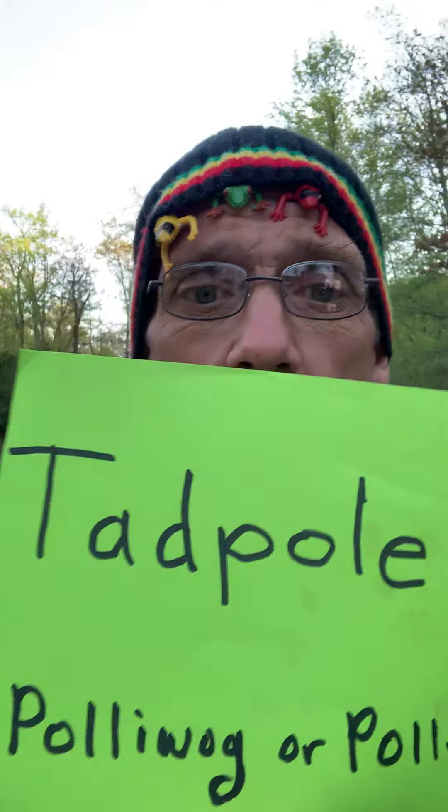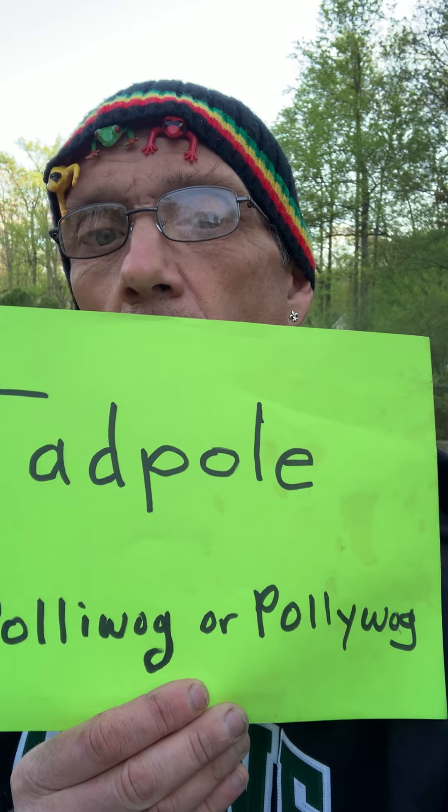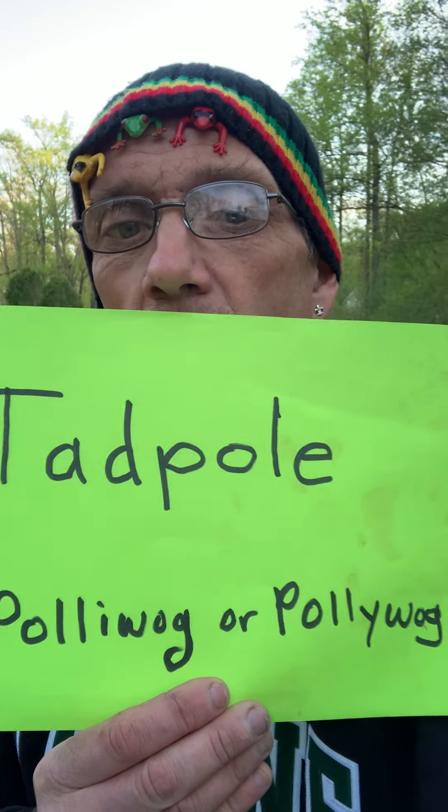And then what happens next? Those eggs hatch and become fish-like creatures called tadpoles. And another name for tadpole is poliwag, spelled two different ways. That's another name you may hear for a tadpole.